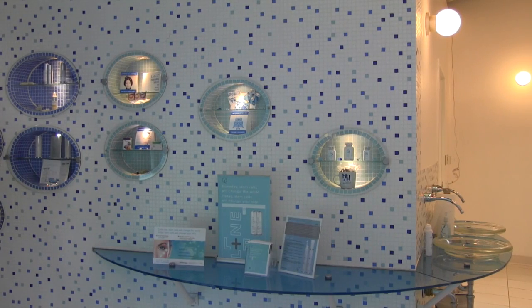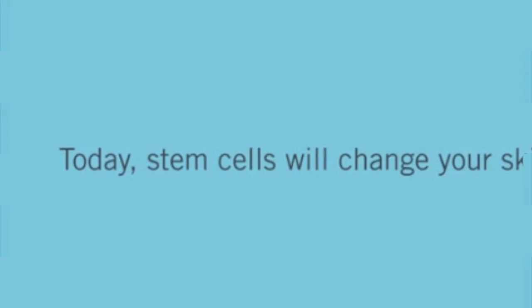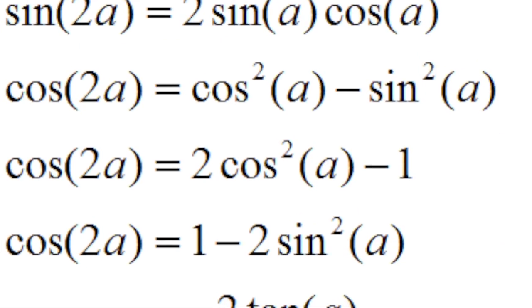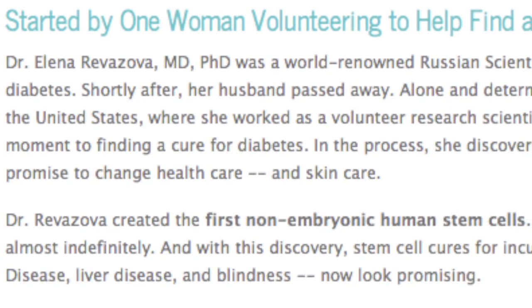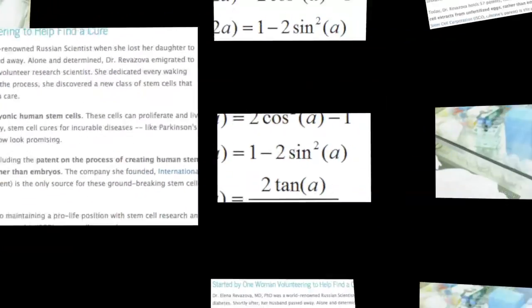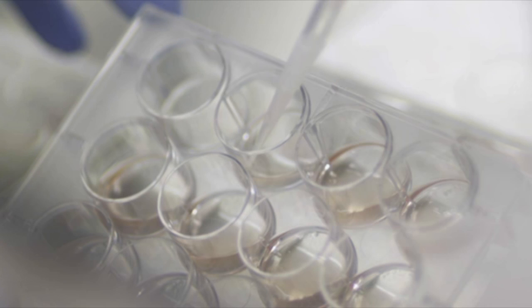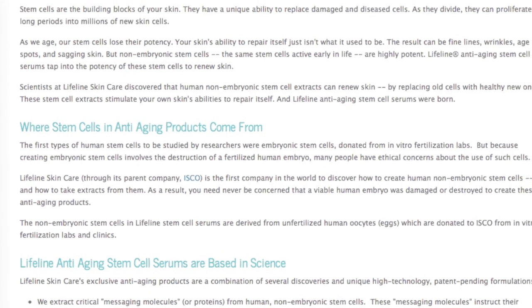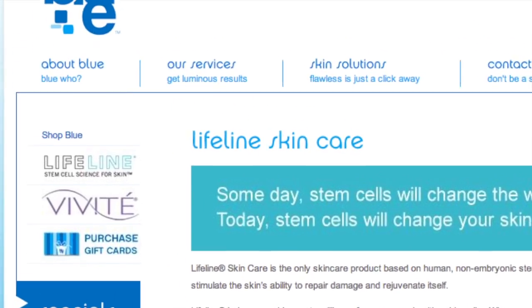One of the most intriguing things we learned about the line was the history behind the product. Stem cell skin creams from Lifeline were actually discovered when a Russian scientist was researching Parkinson's disease, which had claimed the life of her daughter. Dr. Elena Rivasova created the first non-embryonic human stem cells that can reproduce and live almost indefinitely. With this discovery, stem cell cures now look promising for diseases like Parkinson's, liver disease, and blindness.